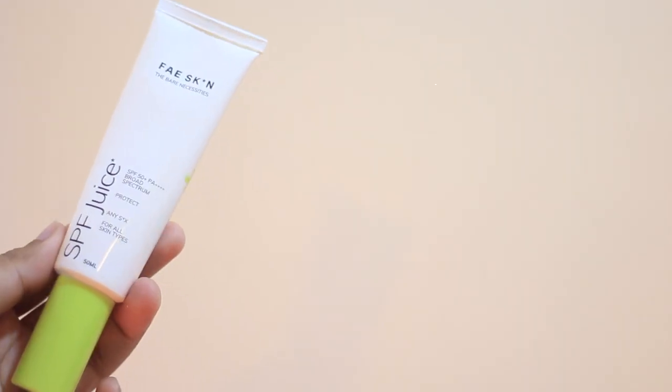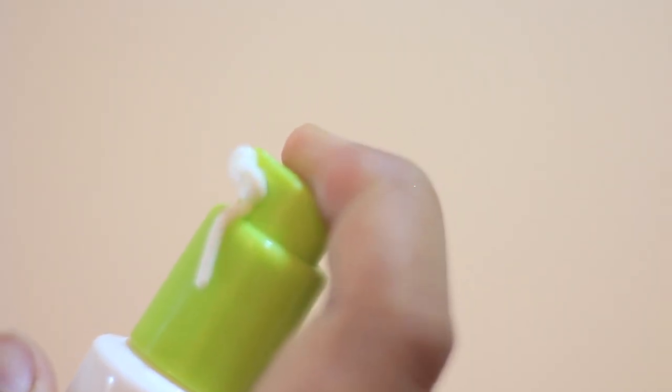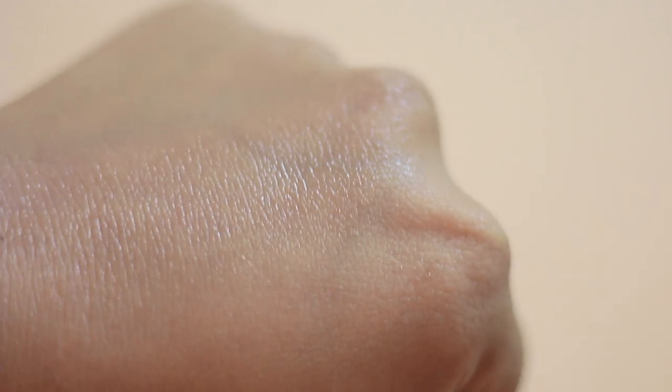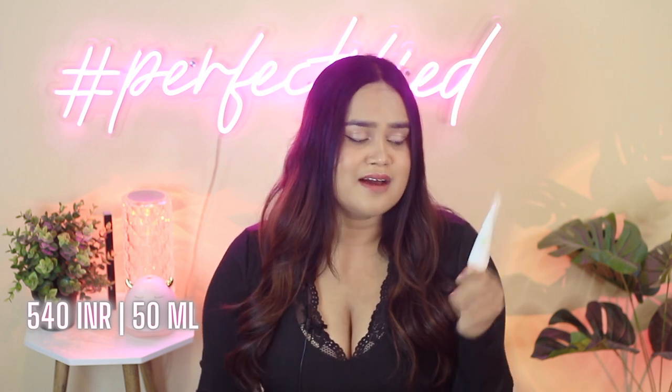Coming on to the third pick, it's the Paskin SPF Juice. It comes with an SPF rating of 50 plus and PA rating of four pluses. It has decent organic filters, some skin-loving ingredients, and tube pump packaging. It is super lightweight, blends within seconds, and gives a nice dewy finish that does last. They also come in a travel-size option, and it's great for combination, dry, and even oily skin people.